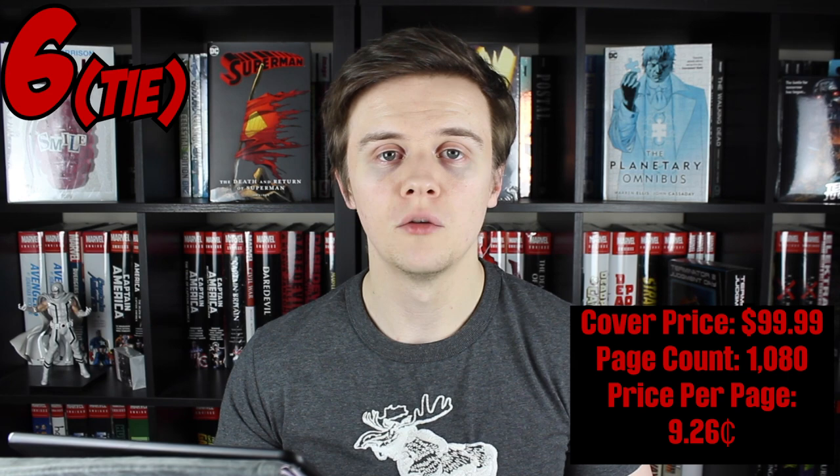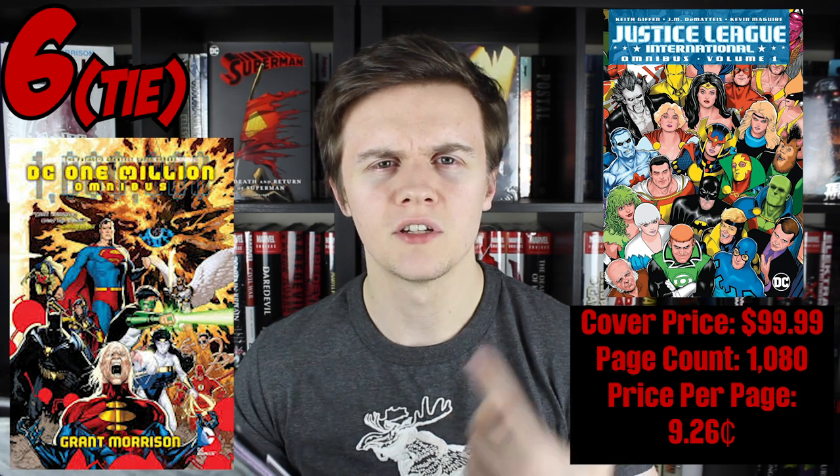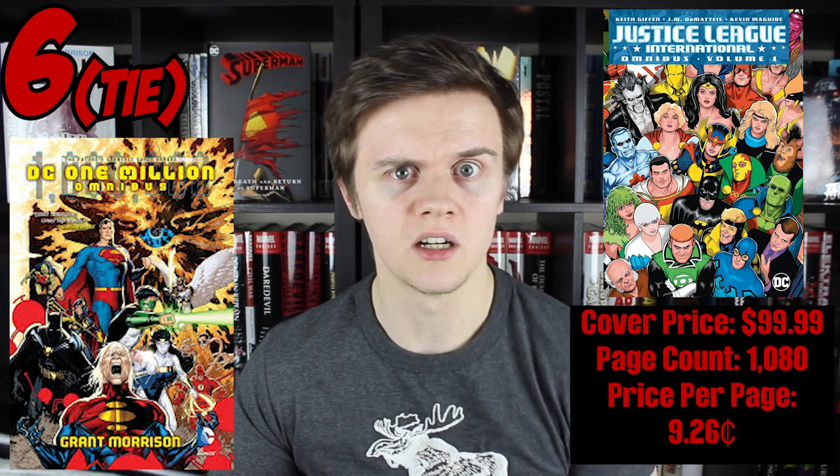Number eight — even though not many people can find it for this price now — has a cover price of $99.99 and a page count of 1,072. It was one of the earliest proper omnibuses that DC did: Batman by Neal Adams, with a price per page value of 9.33 cents. Then another two-way tie for sixth place. Both have a cover price of $99.99 and a page count of 1,080, giving a price per page value of 9.26 cents. The first is Justice League International Volume 1 and the second is the DC One Million omnibus — I thought it had a higher cover price, but no, $99.99.